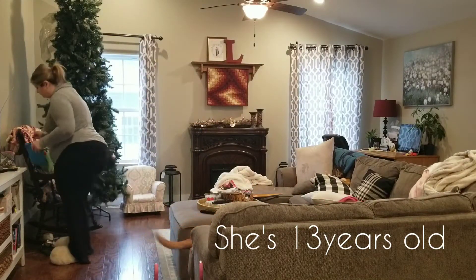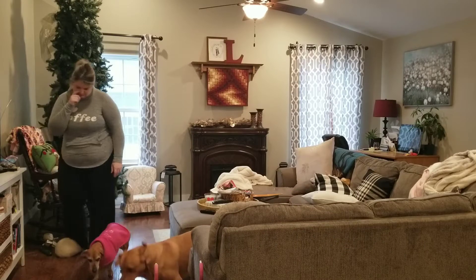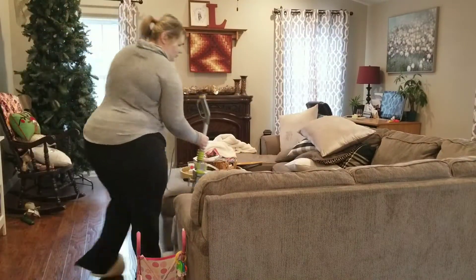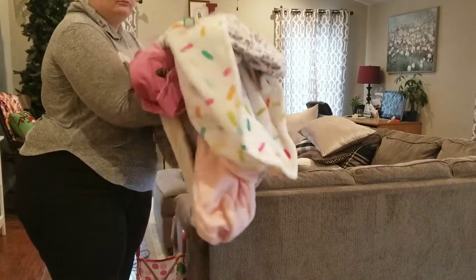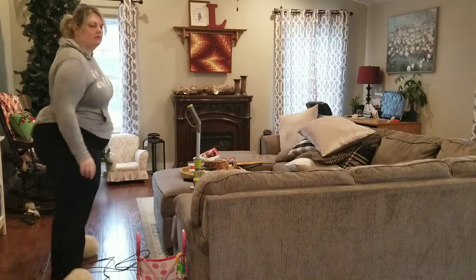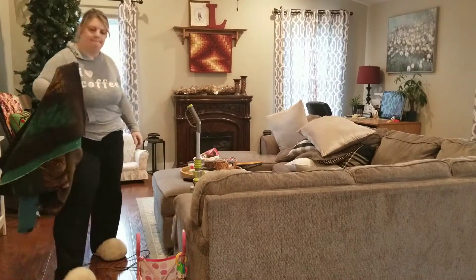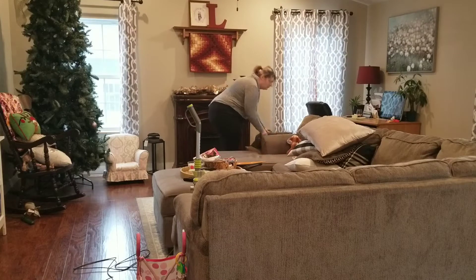I got her off the couch so I can start cleaning it. I took all the blankets off the couch and I'm going to wash them all together so they're fresh, then I take all the pillows off and I actually vacuum my couch. I put my full-size vacuum on the couch — I know it seems a little silly, but it really helps keep the dirt down and makes it look fresh.